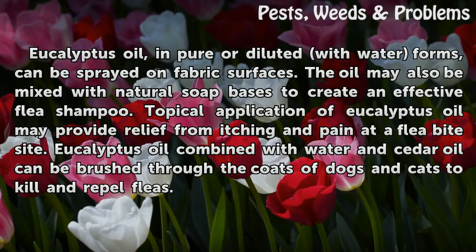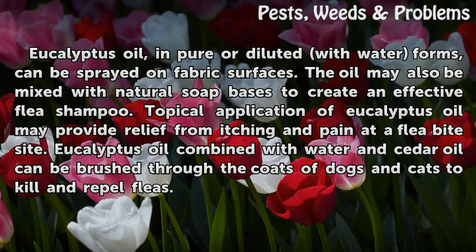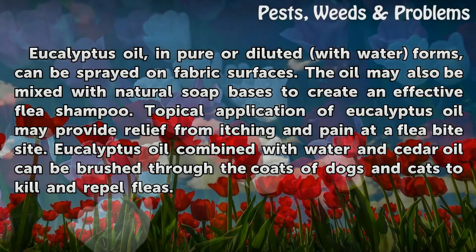Eucalyptus oil in impure or diluted with water forms can be sprayed on fabric surfaces. The oil may also be mixed with natural soap bases to create an effective flea shampoo. Topical application of eucalyptus oil may provide relief from itching and pain at a flea bite site. Eucalyptus oil combined with water and cedar oil can be brushed through the coats of dogs and cats to kill and repel fleas.